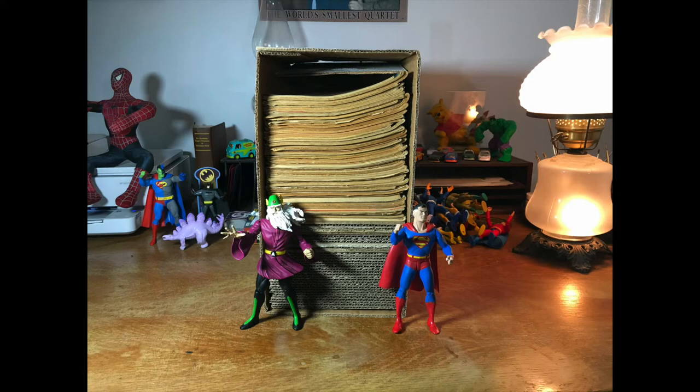Hey there gang, have I got a treat for you today. If you take a look at this box of comic books that we are about to break into, if you look at the edges of those books, if you look at the width of those books, if you know anything about comics, I think you might agree that we are about to be dazzled by some golden age comic books. That's right, comics from the 1940s and 1950s. So if you like comic books, and especially if you like really old comic books, stick around — we're going to have some fun.